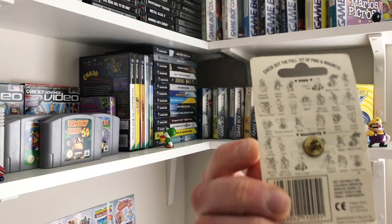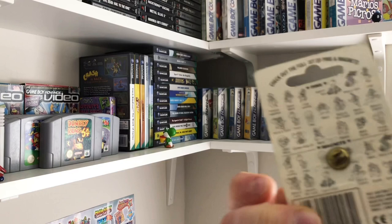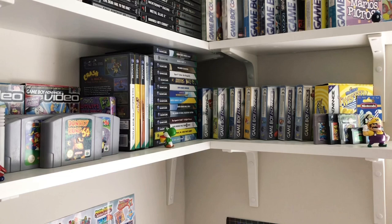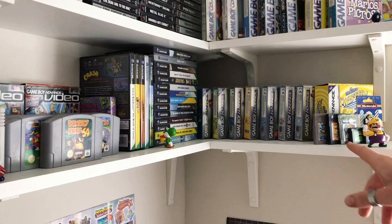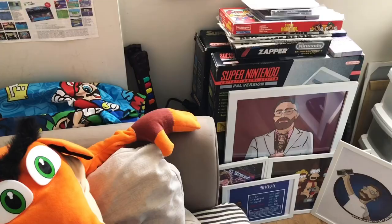Then we've got a Wario pin badge which I got from Vintage Gamer — super rare from what I can tell, I've never seen one before, and it's in great condition. We've also got a little Wario corner — his foot is broken so if I tap the shelf he goes all over the floor. And then Wario Land 1, 2, 3 and 4, and WarioWare Inc. at the end.